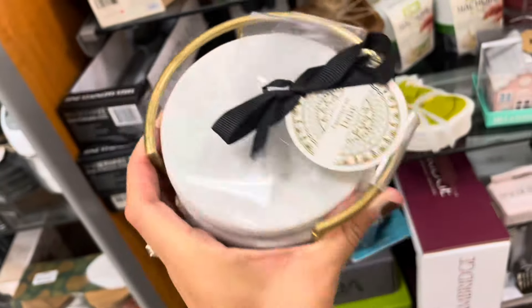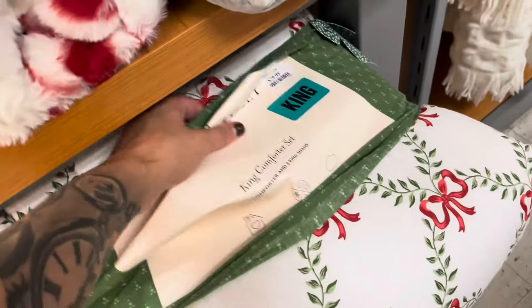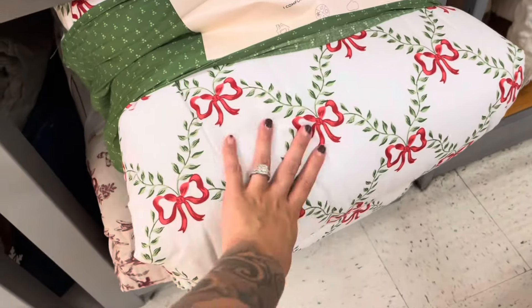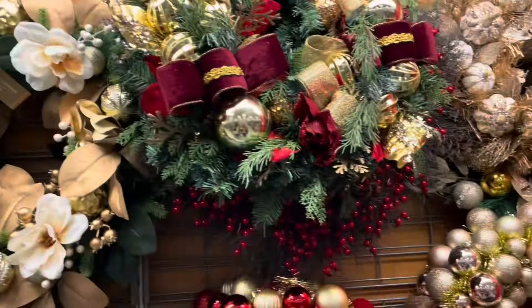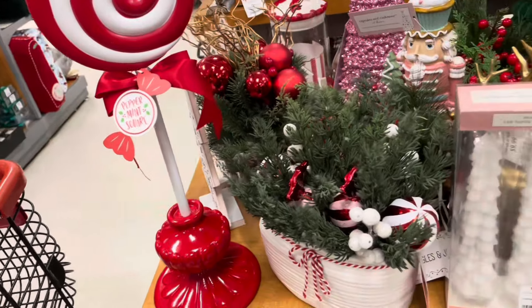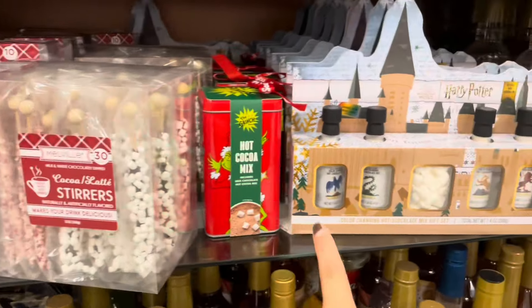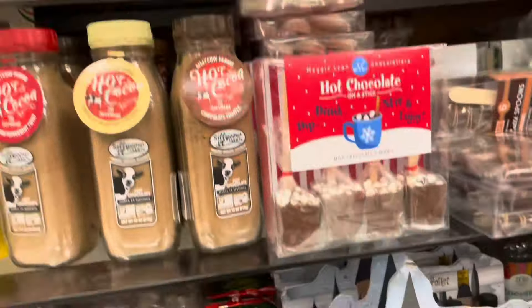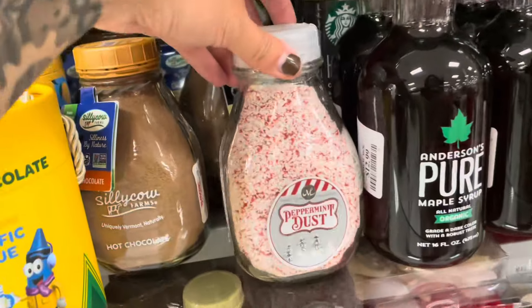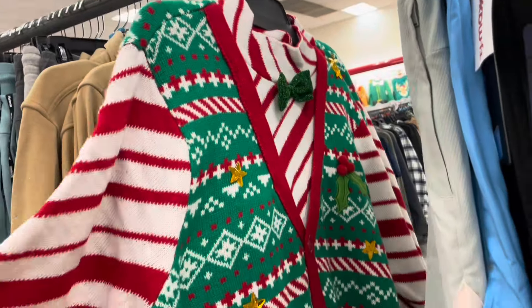I don't know if I showed y'all this blanket before but this is really really cute — this one's a king size for $80. It's so pretty. This one is $50 — so pretty. This one is $20 — really pretty. Do y'all like to buy stuff like this for the holidays? Let me know in the comments down below. $7.99. Their ugly sweater.